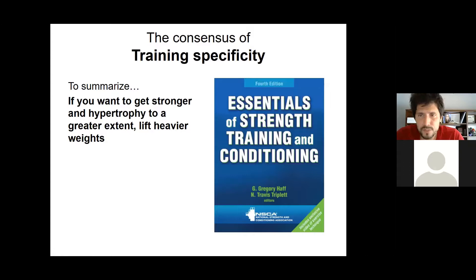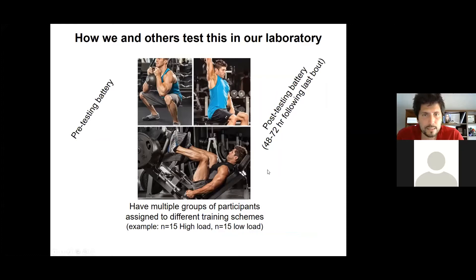Many of us have read the NSCA's text, and you'll find some of this in ACSM's publications as well. The idea of training specificity is: if you want to get stronger, you typically lift heavier weights. If you want to prioritize hypertrophy, you back off the training load a little bit and lift for more volume. That's the idea behind training specificity when lifting weights.